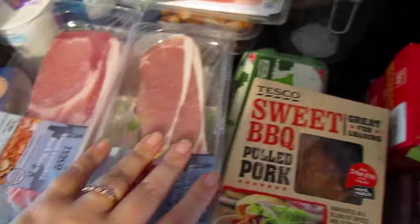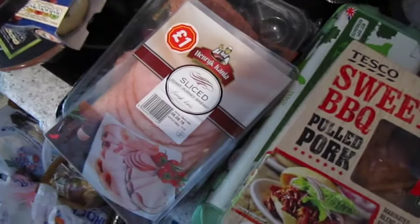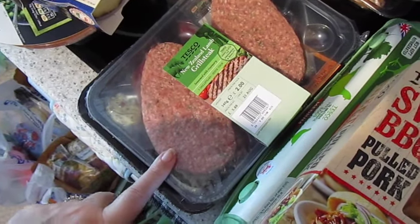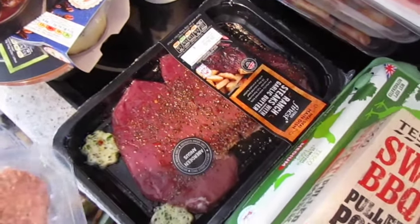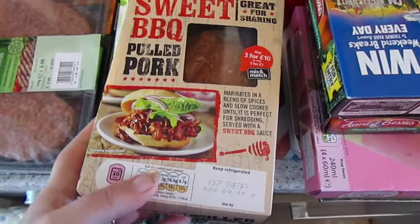Got some smoked salmon because we're going to be having eggs Benedict at the weekend. Two packs of unsmoked bacon, some minted lamb kebabs — they look quite nice. Two packs of sliced turkey for lunch and sandwiches. A two-pack of New Zealand lamb grill steaks — John really likes those. Two of the Tesco Finest ranch steaks with garlic butter — they are yummy. And a Tesco sweet barbecue pulled pork.